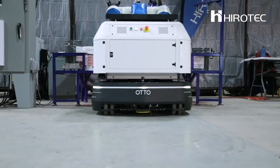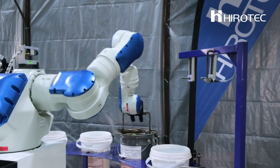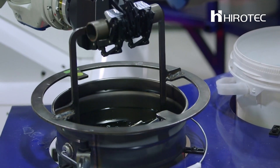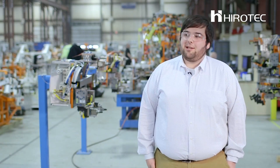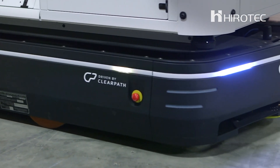Currently, auto is being used as material transport from station to station. At each one of those stations, we have a dual-arm robot on top that's performing various tasks in the black oxide process. Being that auto is a robot, it's going to do the same thing exactly the same way every time. We're seeing much more consistent parts at the end of the process.